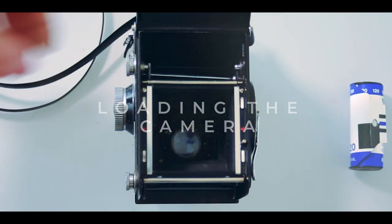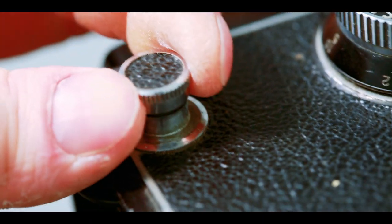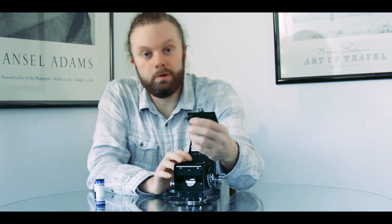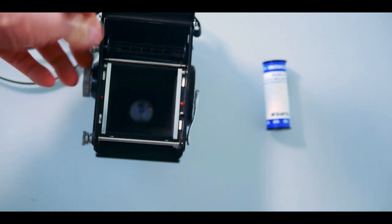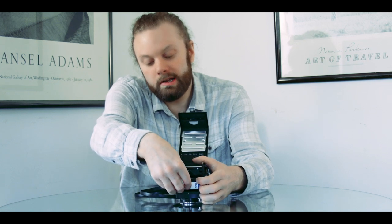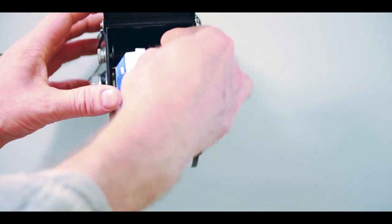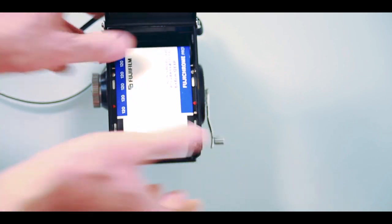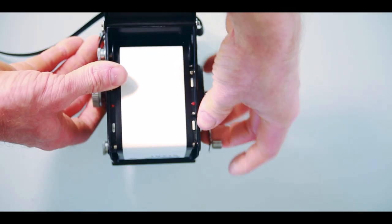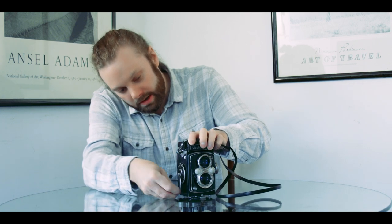Loading the Yashica is really straightforward. Turn the knob and open the back. Pull up the spool pin and it locks into place. Remove the spent spool and place it in the take-up spool position. Pull the paper out and put the tab in place, putting a little bit of pressure on the top and winding it around so that it can't come out of its slot. Once you've got a turn on there, it'll be locked. Wind it on until the start line lines up with the little arrows, then close the back and wind it on until it stops.